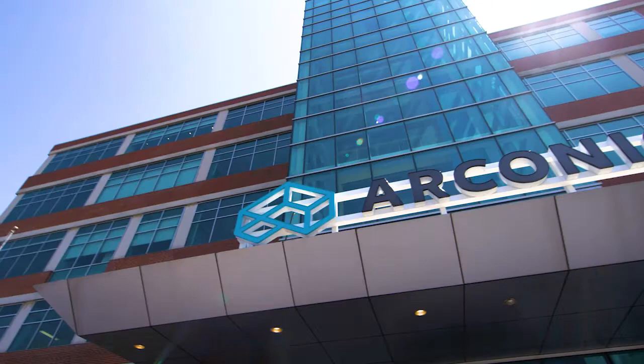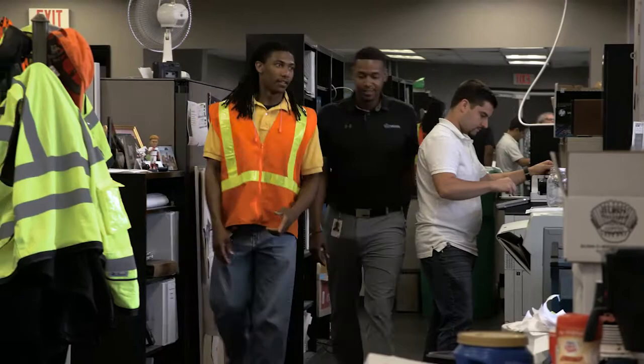My name is Henry Lewis. I'm a project engineer for the Small Aerospace Plant at Arconic. Something personal that kind of drove my career choice was my interest in planes, which led to my enlistment in the Air Force. My five years active duty in the military, working with aircraft, kind of led to my interest in pursuing a career with Arconic.